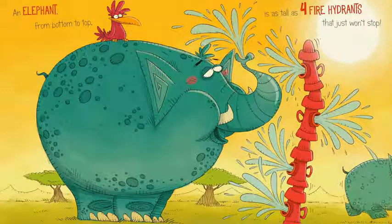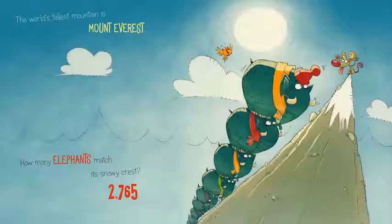An elephant from bottom to top is as tall as four fire hydrants that just won't stop. The world's tallest mountain is Mount Everest. How many elephants match the snowy crest, or the top of the mountain?